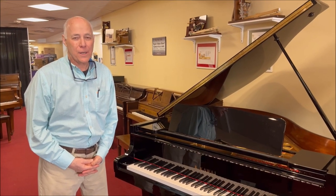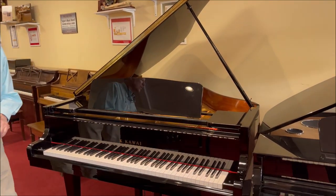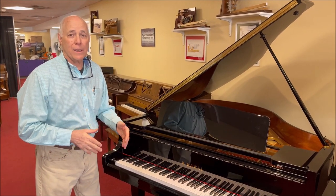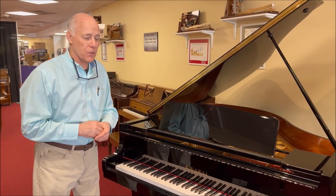Hello, Tom the manager here. I'm in our bargain room and I'm standing in front of this beautiful Kawaii 5-foot ebony polished baby grand. We sold this originally — it's in immaculate condition. The person who bought it took great care of it, and of course we did all the service work on the piano. We just finished our reconditioning.